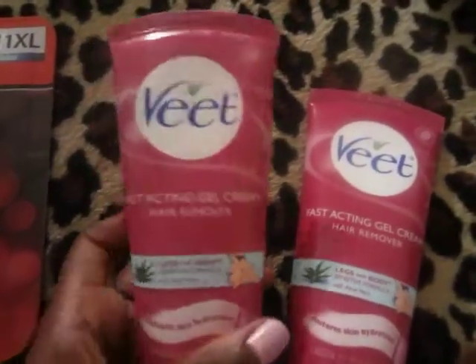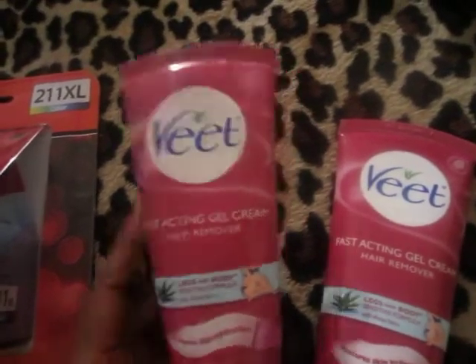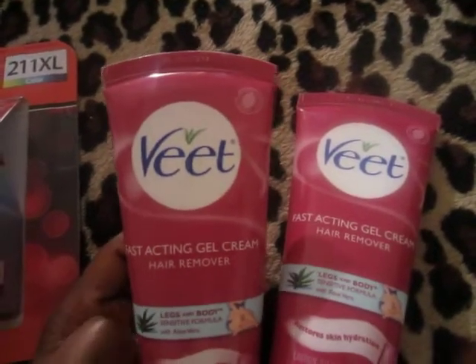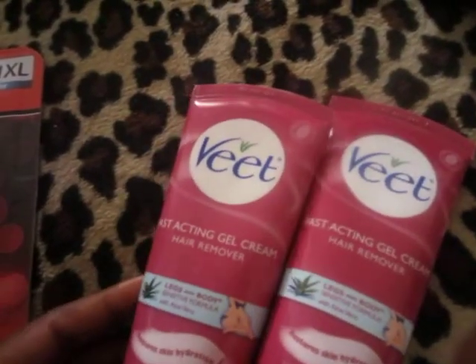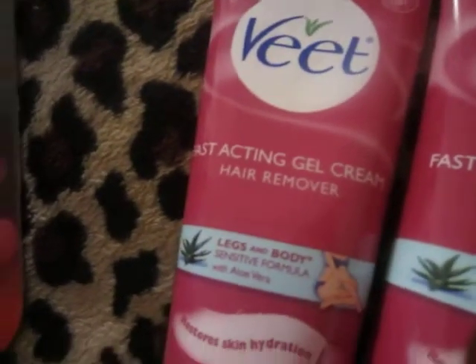There's a $2 off coupon on Vite's Facebook page — I printed it twice. There are also coupons on their website, so you can print from both. At CVS, the deal is spend $15, get back $5. The Vite was $8.99 each.